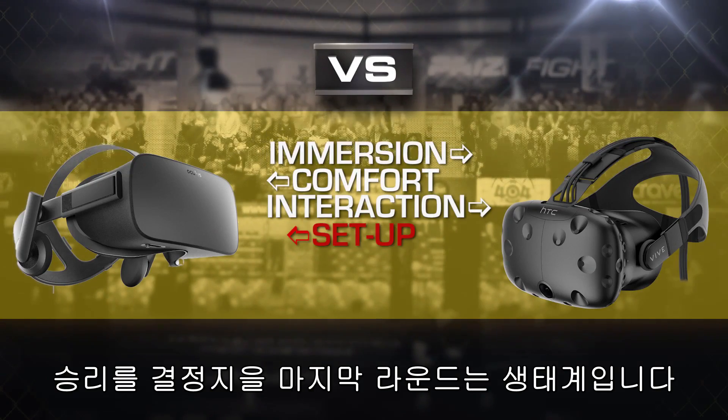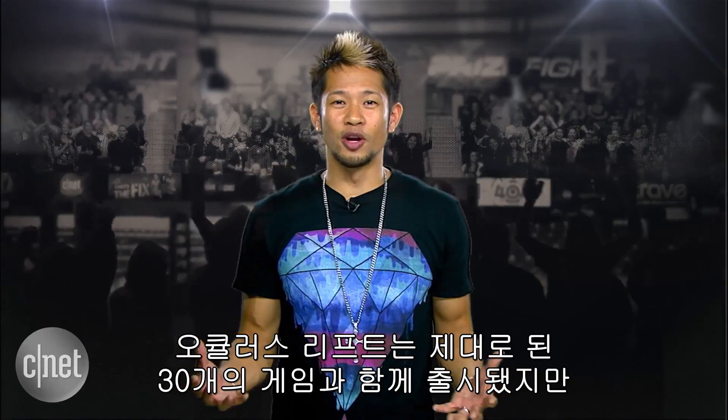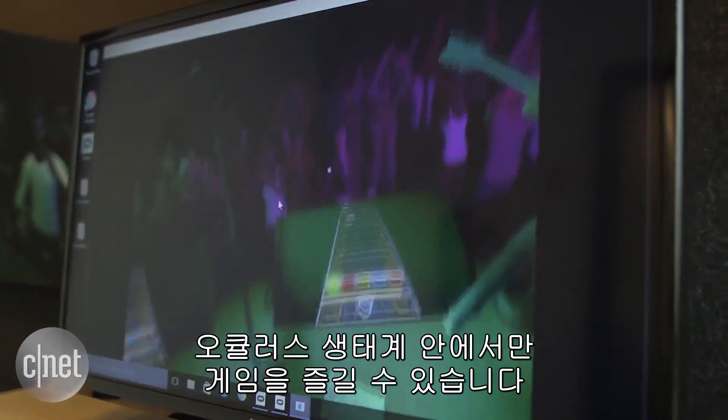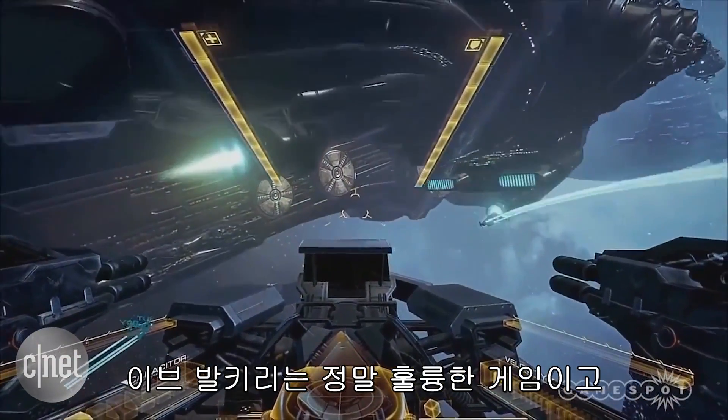The Oculus Rift knows exactly what it wants, and it launches with 30 games, but you'll need to stay in the Oculus ecosystem to enjoy them. Eve Valkyrie is an amazing spaceship shooter, and Lucky's Tale gives you a real sense of how a platformer in VR plays.